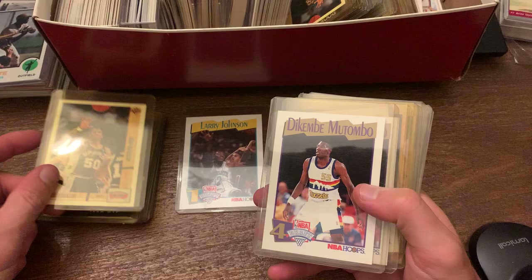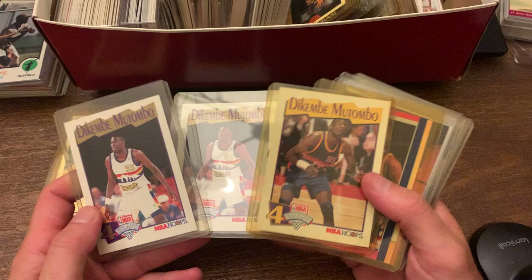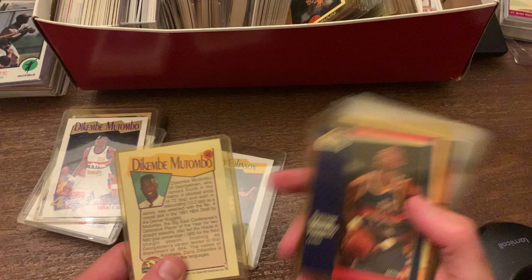David Robinson, Dikembe Mutombo cards. So this is the one I'm aware of, and this is again the same thing — a different card number. So this must be some sort of subset that Hoops came out with. I gotta find out what that is.